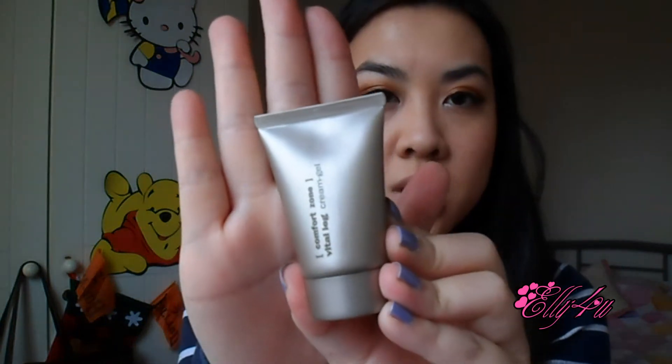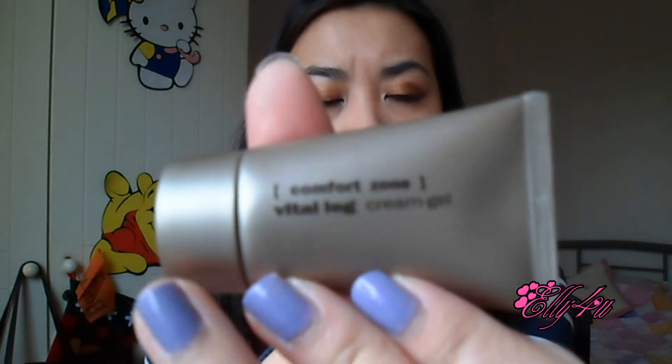The first item is this Comfort Zone Vital Leg Cream Gel, which looks like that. This is a sample size — 25ml, a travel size — and the full size is 200ml. I look forward to trying this out because I've never tried anything from Comfort Zone before.